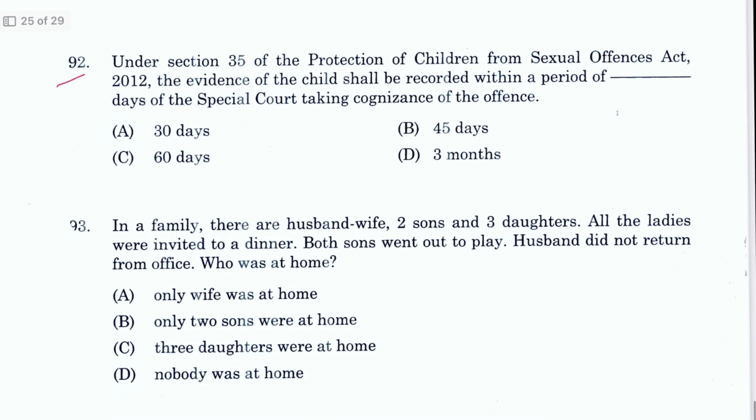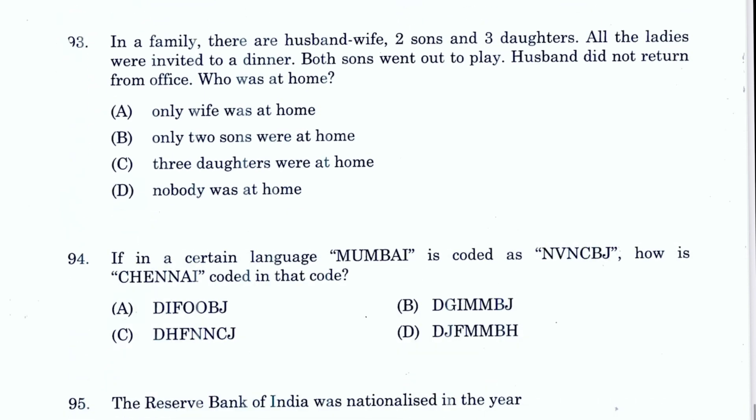Question 92: Under Section 35 of POCSO, the evidence of a child shall be recorded within a period of 30 days. A is the answer, mentioned in Section 35.